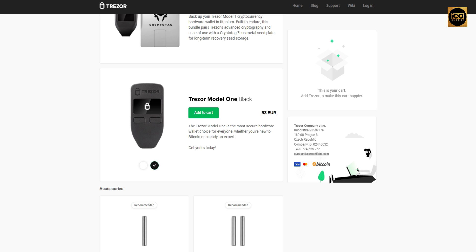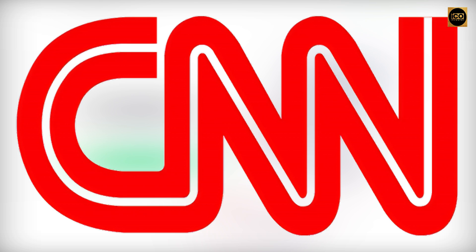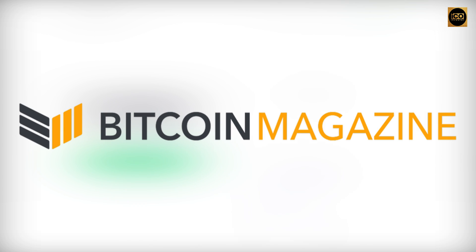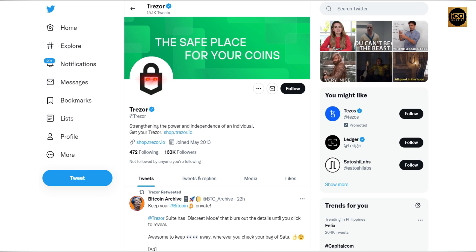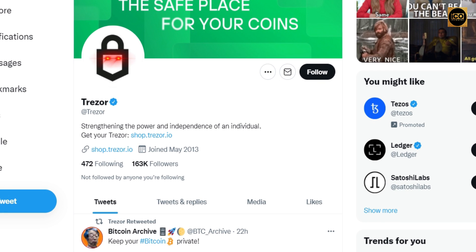Trezor is trusted by companies of all sizes and has been analyzed, reviewed, and endorsed by experts including Forbes, CoinDesk, CNN, Bitstamp, Bitwala, and Bitcoin Magazine. Trezor joined Twitter in May 2013 and has 163K followers.